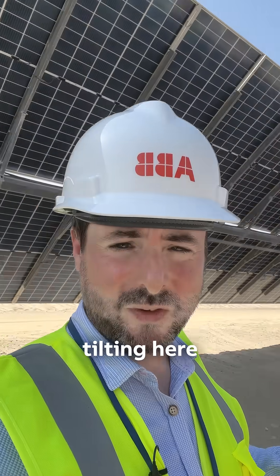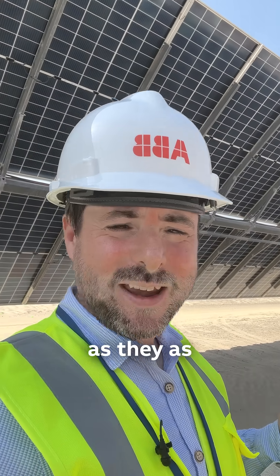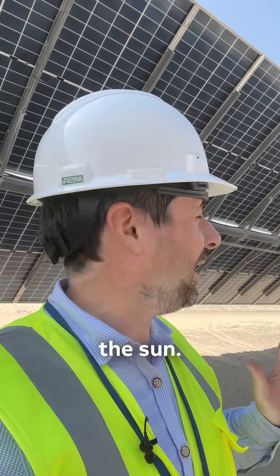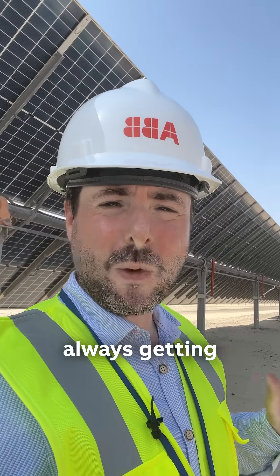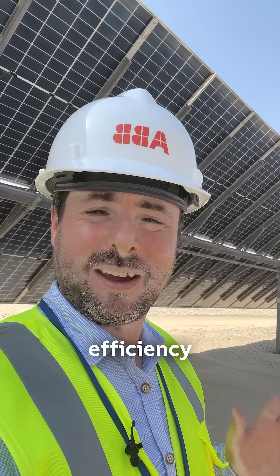You can hear the panels tilting here as they adjust to follow the sun. They do that about every two minutes, so they're always getting maximum efficiency from the photovoltaic panels.